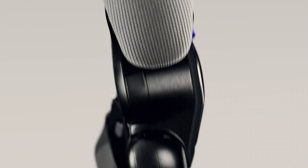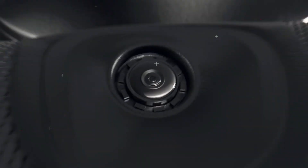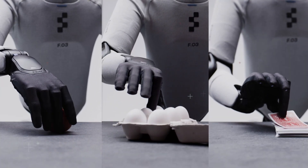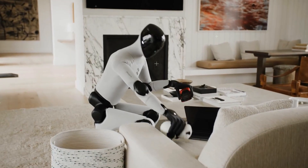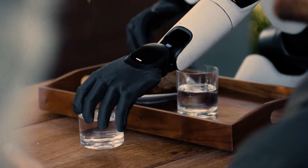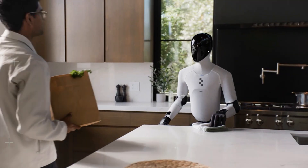Now these hands deserve their own fan club. Figure 03's fingers have built-in tactile sensors that can feel 3 grams of pressure — that's the weight of a paperclip. I actually tested it: I put one in its palm, and the robot paused, adjusted its grip and said, "Object detected." I don't even trust some humans with my coffee mug, and this robot's here holding fragile stuff like it's sacred.